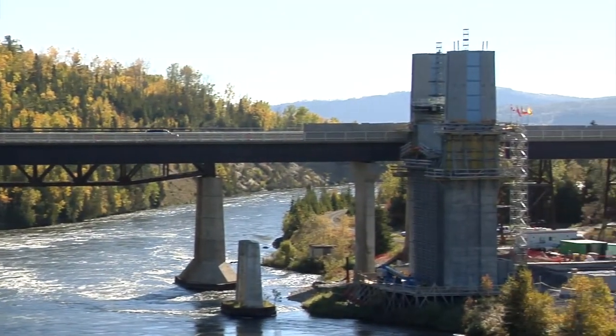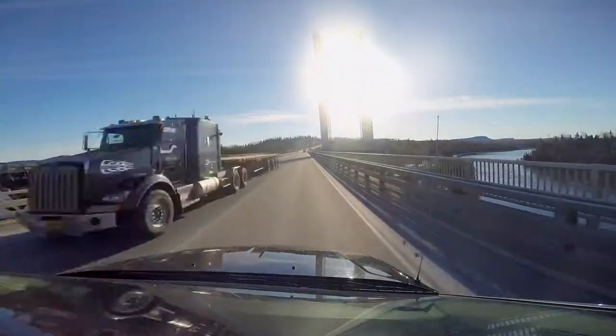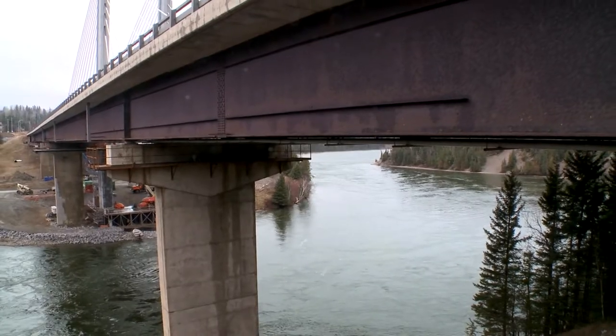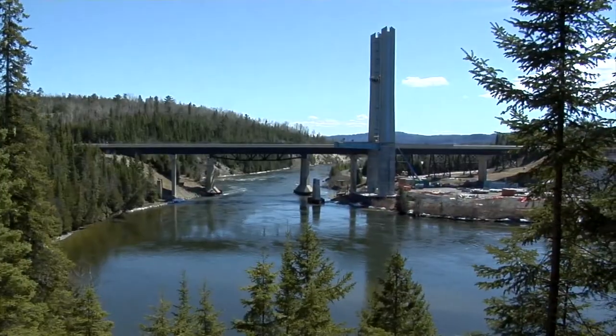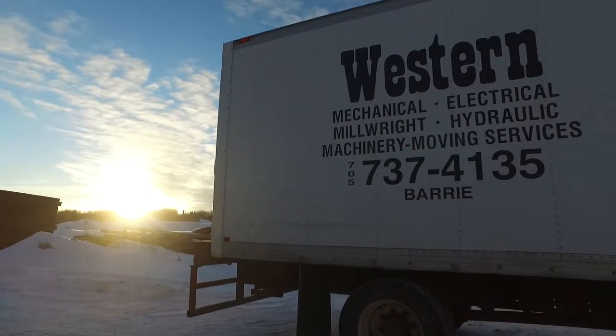Priestly Demolition has been tasked with making the old bridge disappear. To do that, they'll need specialized help. Because before this bridge can come down, it needs to go up. Not exactly a routine job — which is exactly why they called in Western Mechanical. They don't do routine.